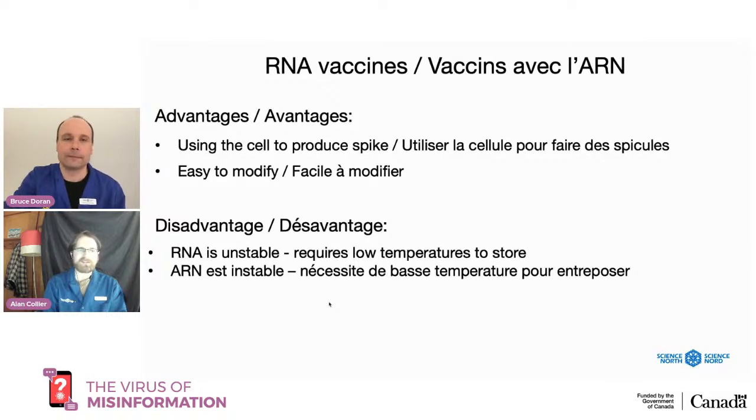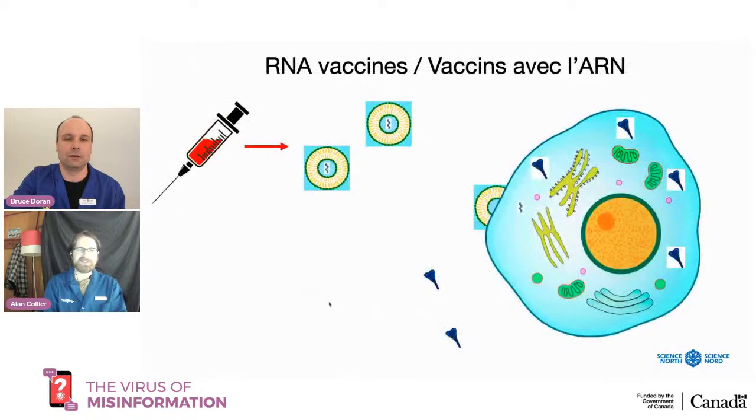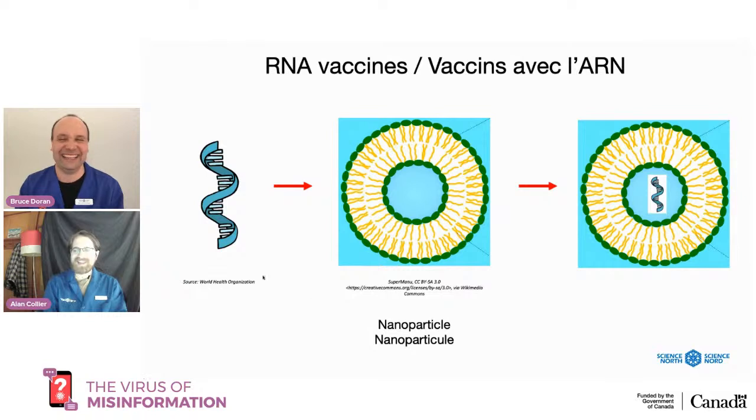Question: do the fat nanoparticles have to match the fat of the cell membrane? They do somewhat — the molecules here will be somewhat similar to those of the membrane, but it doesn't have to be 100 percent. Components of the nanoparticle would be found in the membrane of a human cell — not all, but components of it. Another question: someone's aging mother has food allergies and is fearful of the vaccine. Talk to your healthcare provider. Initially when the Pfizer vaccine came out some people reacted quite strongly. They're still trying to tease out whether it was the vaccine or other factors.